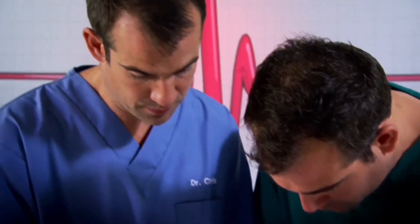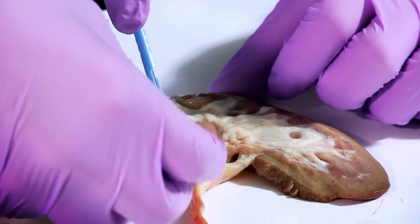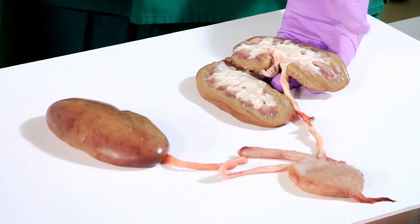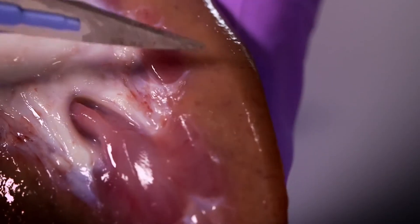All right, let's have a closer look. Scalpel please, Dr Chris. Now, inside the kidney is where all this filtering takes place. This is done by a special thing called a nephron. There's about a million in each kidney, and they're so small you can't see them.